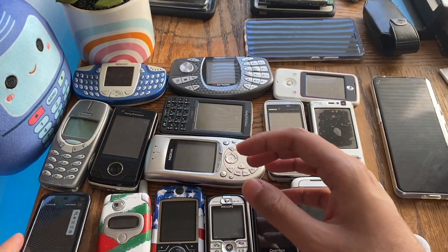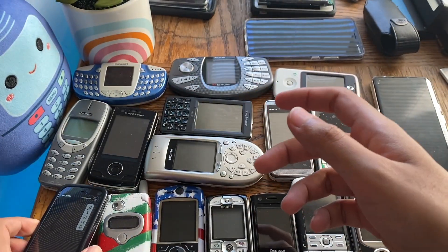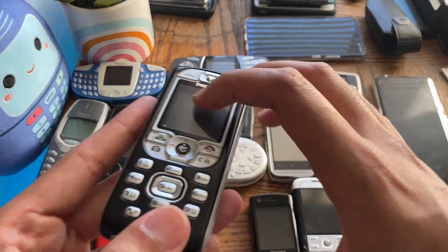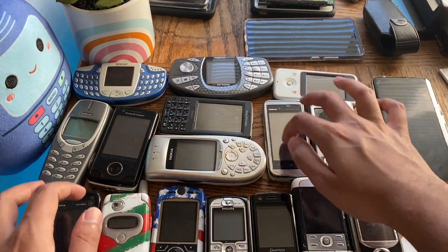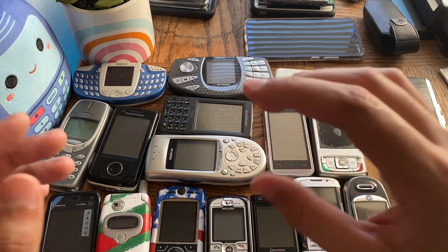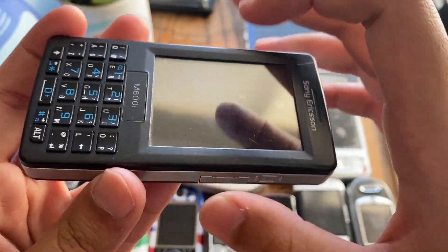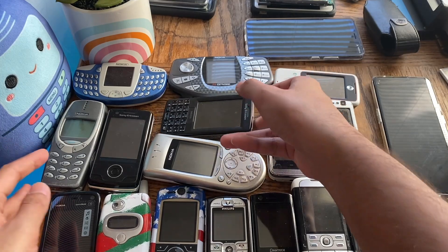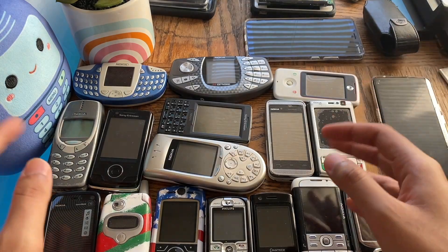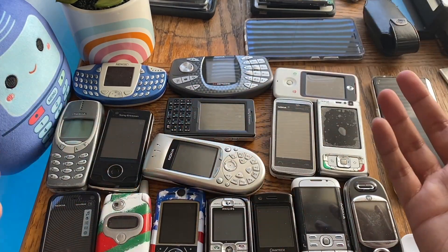Even old resistive touchscreen phones have quite a lot of space between the actual LCD and the outer glass or plastic — and most of them are plastic rather than glass. There's a big gap between the LCD and the screen regardless of whether it's a touchscreen. So the screen may get damaged, but the LCD inside is safe most of the time. You just replace the outer cover and you're good to go.